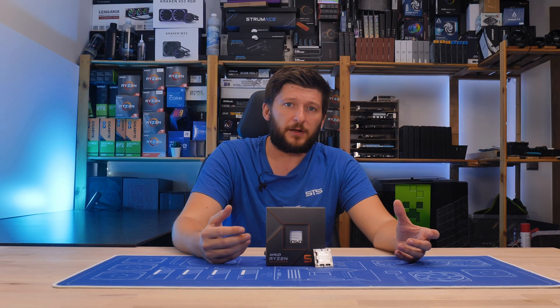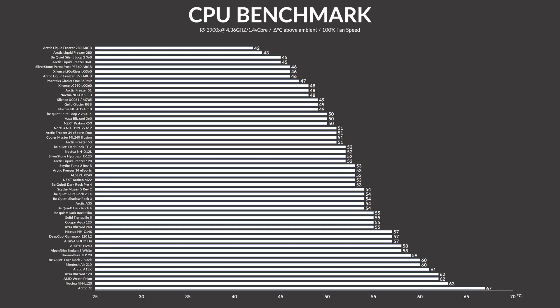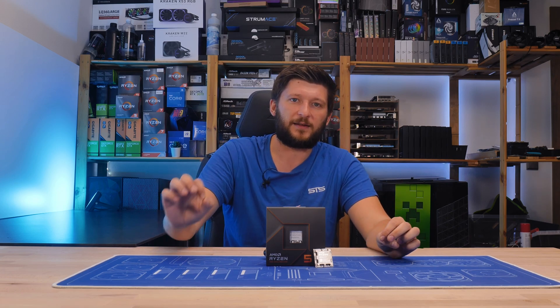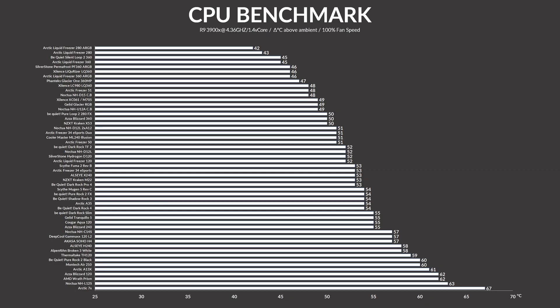Which coolers are good enough for a 7600X and which are not? This is our CPU cooler performance benchmark list — showing how cool each cooler can get a 3900X with fans at 100% max speed, pushing about 130 watts. But do not assume that every cooler that can keep a 3900X cool at 130 watts would automatically be enough for the 105 watts of the 7600X. Unfortunately, it does not work that way.